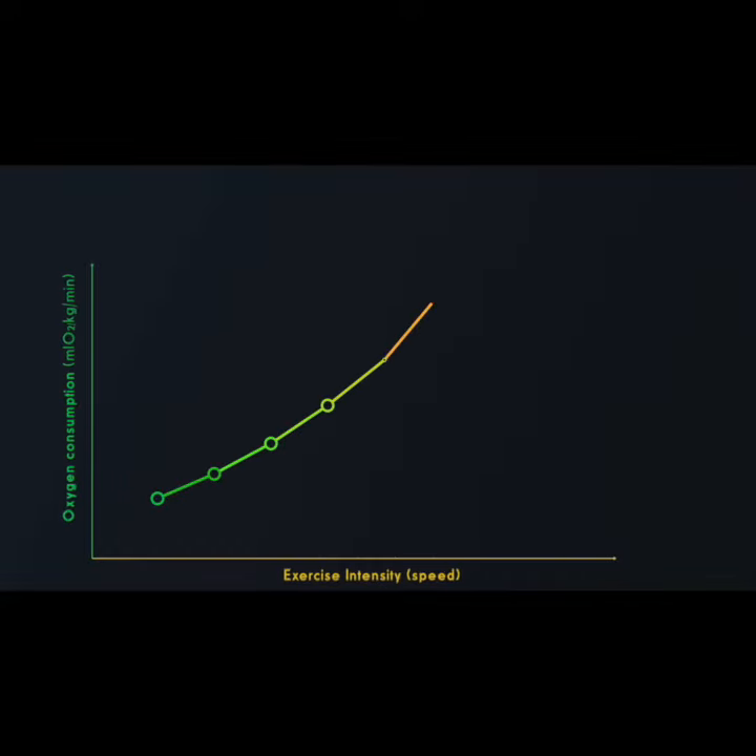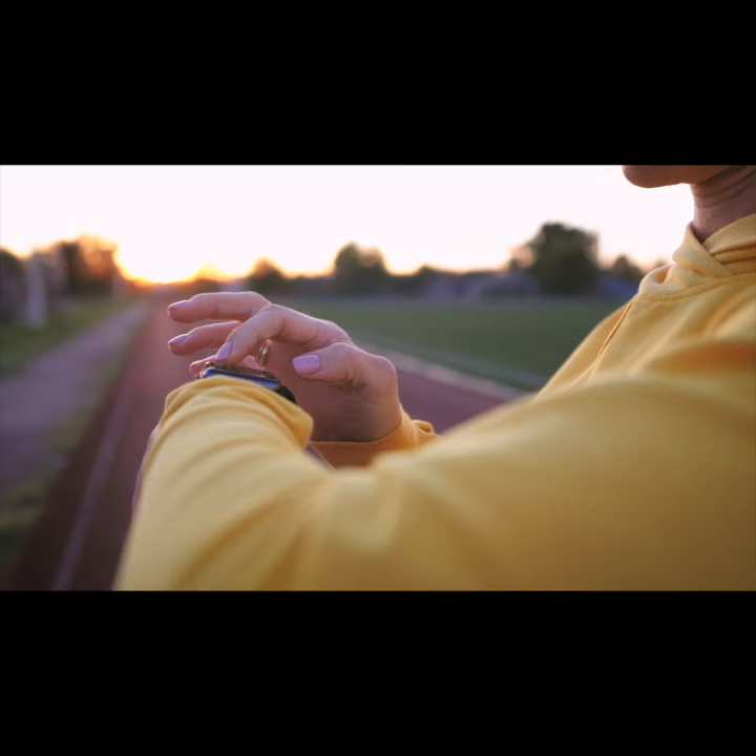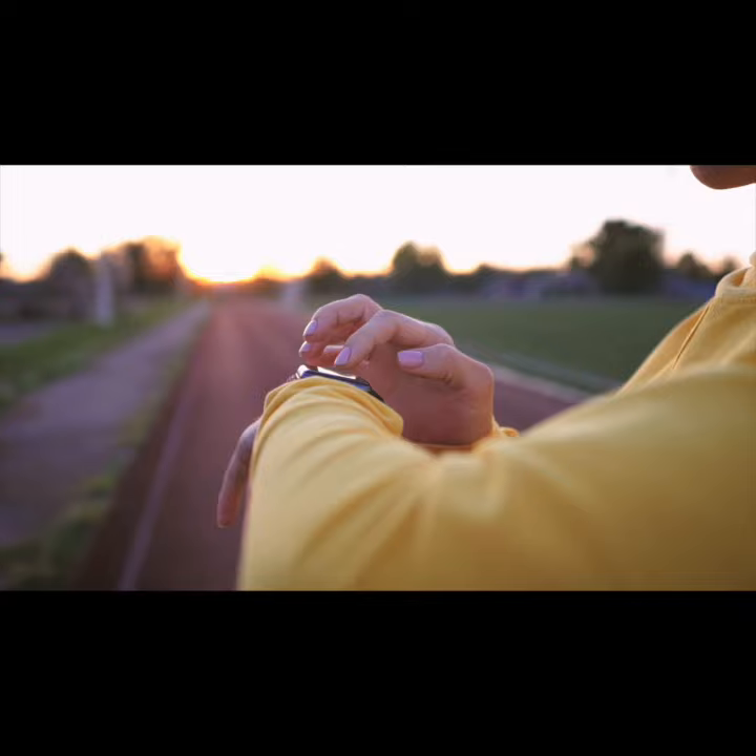Your VO2 max reflects your aerobic limits, the maximum rate at which your heart, lungs and muscles can effectively use oxygen during exercise. Many wearable sensors like GPS running watches use different prediction algorithms to estimate your VO2 max, but the gold standard approach involves going to a physiology lab.